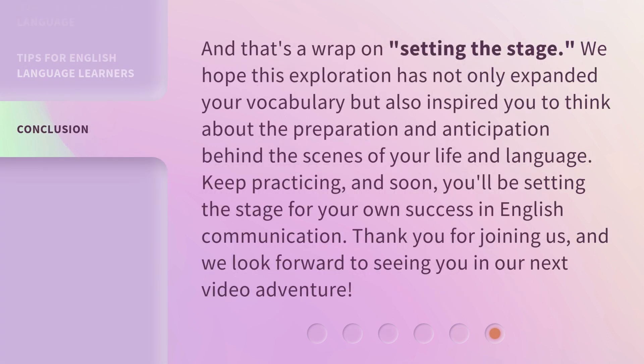And that's a wrap on 'setting the stage.' We hope this exploration has not only expanded your vocabulary, but also inspired you to think about the preparation and anticipation behind the scenes of your life and language. Keep practicing, and soon you'll be setting the stage for your own success in English communication. Thank you for joining us, and we look forward to seeing you in our next video adventure.